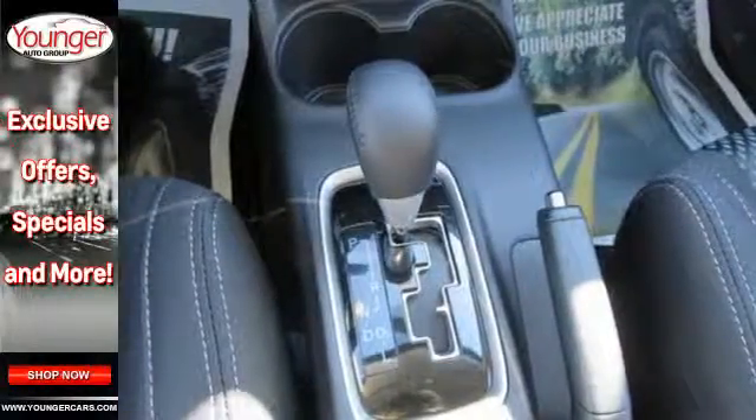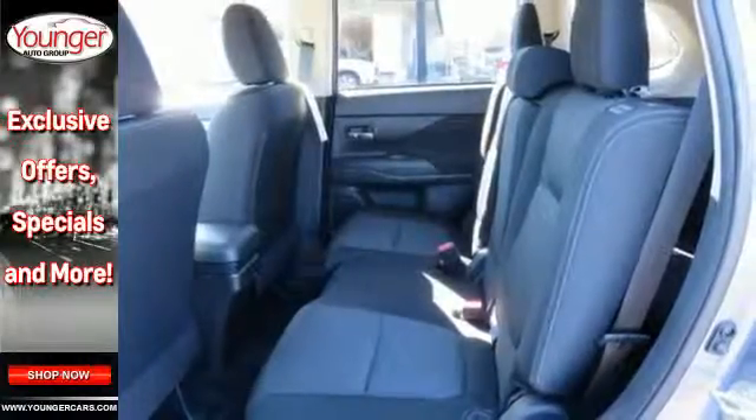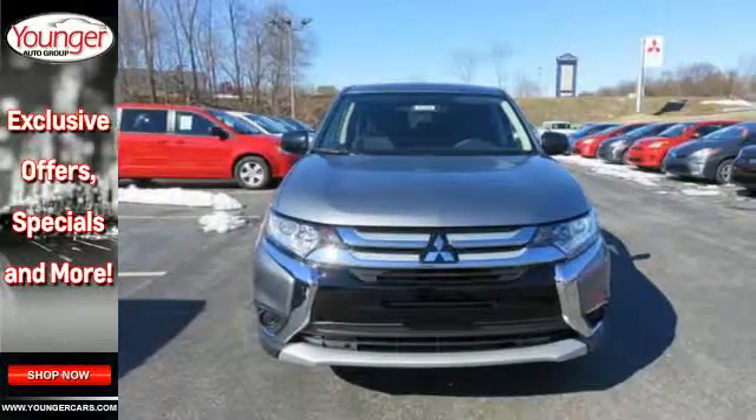Enjoy the conveniences of hill start control, USB connection, and Fuse hands-free link system to boot. Look and feel great when you drive this Mitsubishi home today.